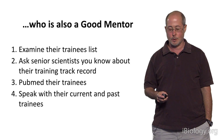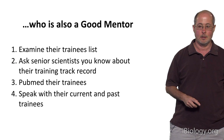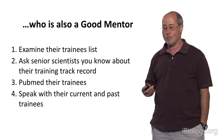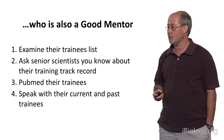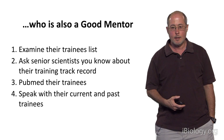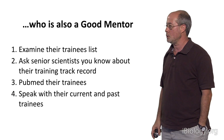Picking an excellent scientist is not sufficient. You need to also pick an advisor who is a great mentor. That's a little trickier to figure out, and this is the step where many young scientists are not as sophisticated or mature in selecting their advisor. So how can you tell whether a potential advisor is also a good mentor?